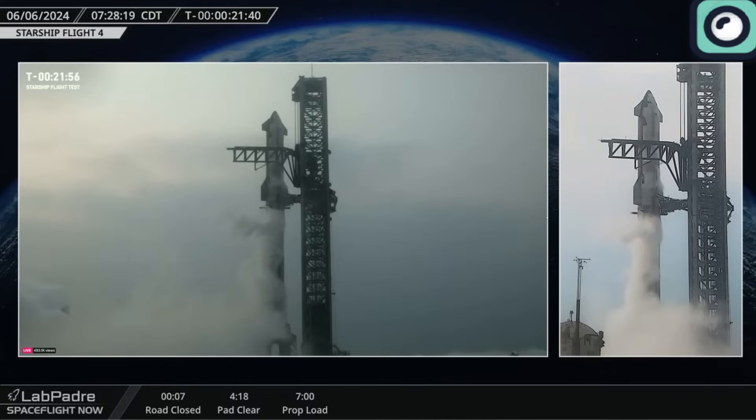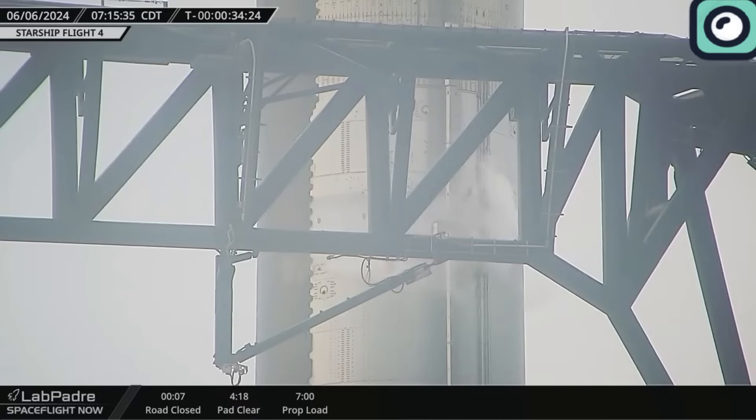On Wednesday, SpaceX stacked Ship 29 on top of Booster 11 to create the 121-meter Starship rocket. Let's dive into the details of this flight and see what went wrong and what was achieved.